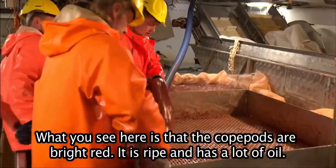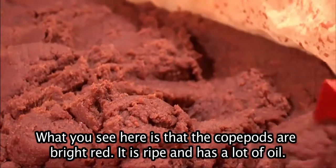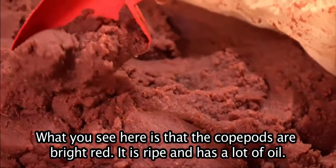Look at what you see here — it's so red. It's beautiful.